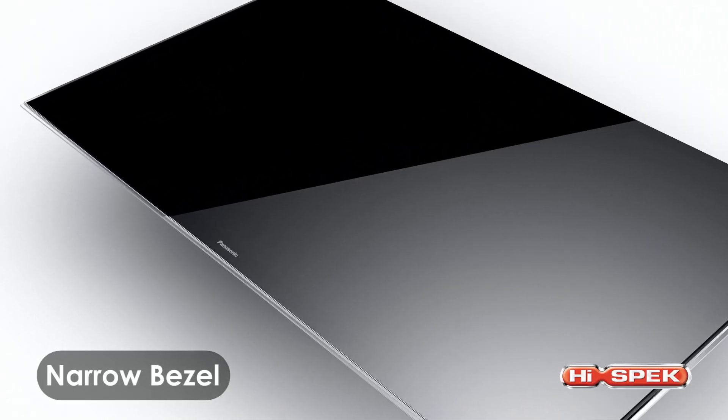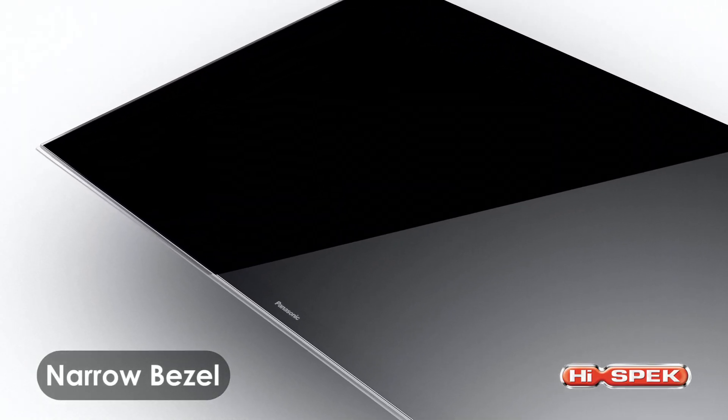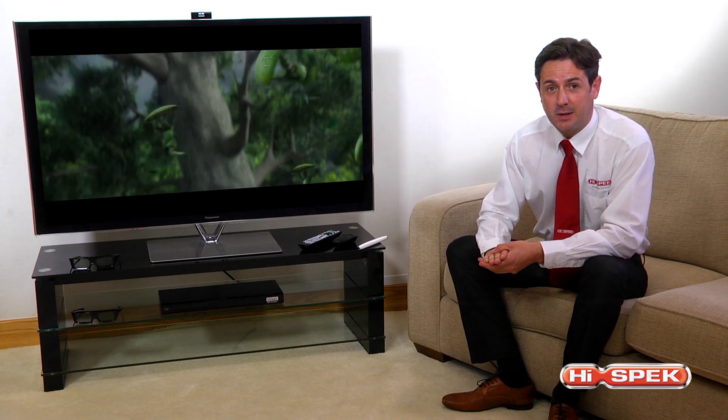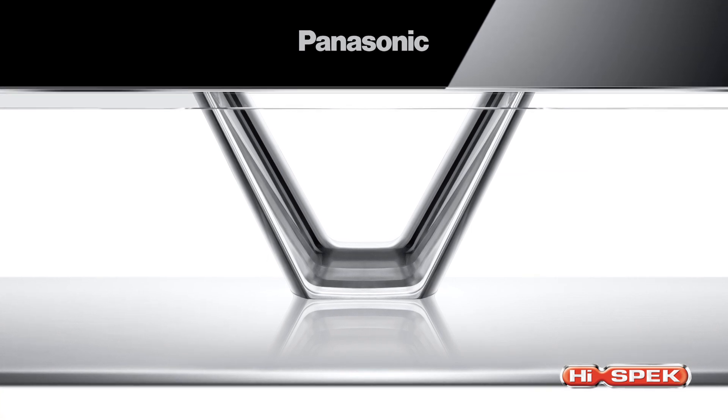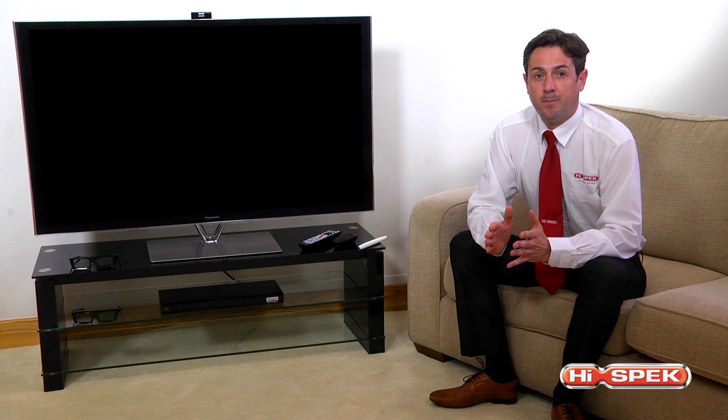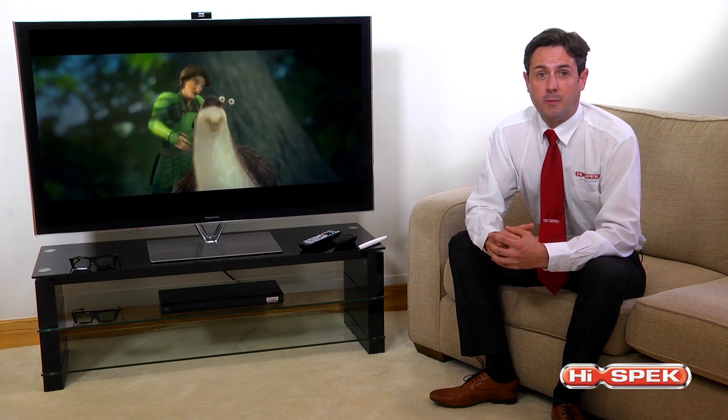These Panasonics have a stunning narrow bezel, a one-sheet-of-glass design, and a metal finish, and include a matching pedestal in the new V-shaped design. This range really is the epitome of elegance, and it features three show-stopping sizes.